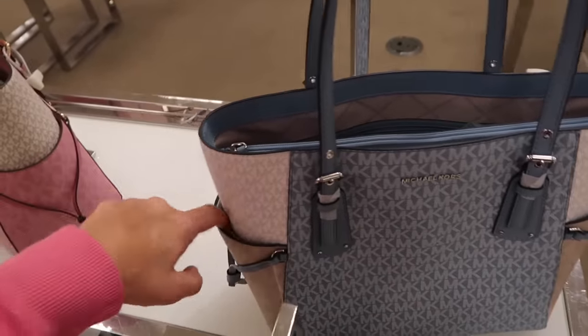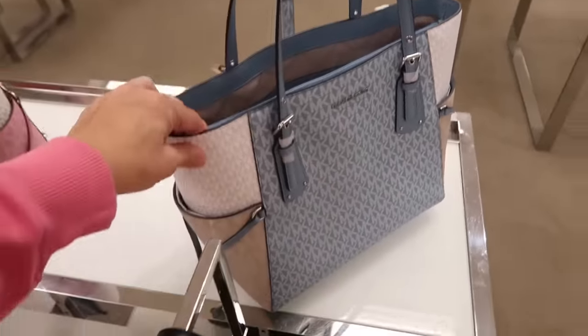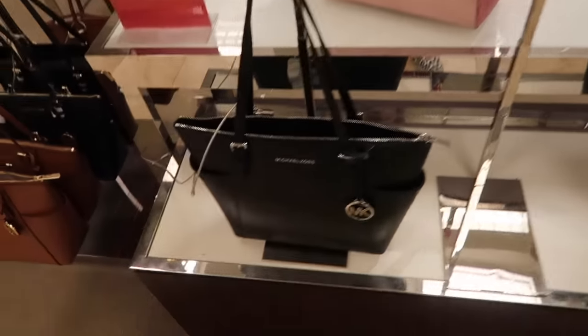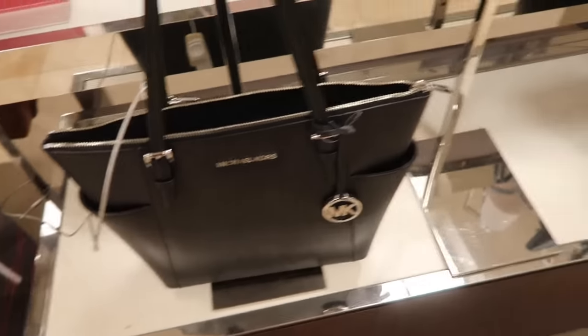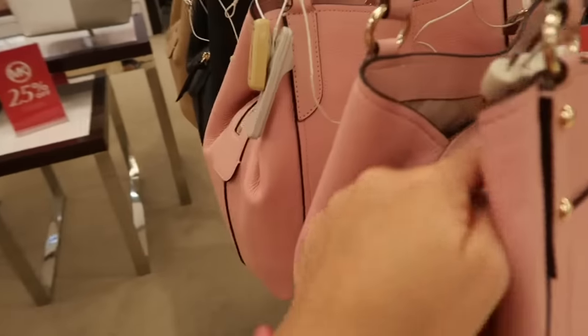In a similar monogram print there's a smaller tote with a zippered compartment in the center section and two side compartments — perfect for your phone. Available in blue and pink, normally $298. It also comes in a solid black epi leather-look option.